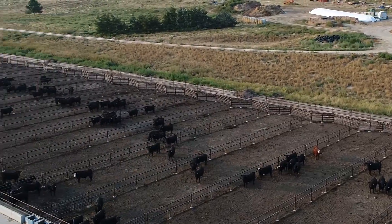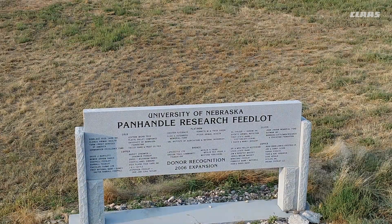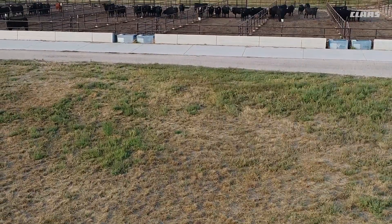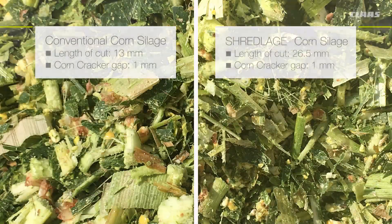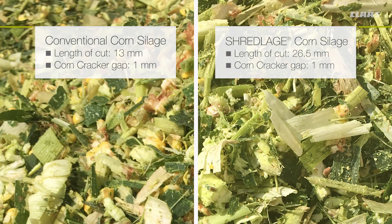In order to answer this question, a research study was conducted at the University of Nebraska Panhandle Research Feedlot in western Nebraska. The 128-day study compared the benefits of conventionally cut and processed silage with the longer shredded corn silage known as Shredlage.